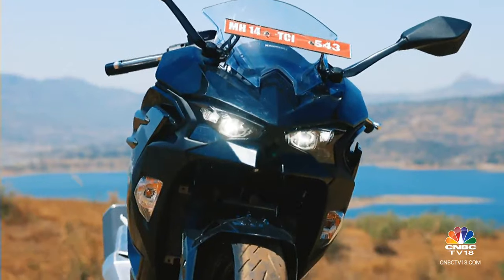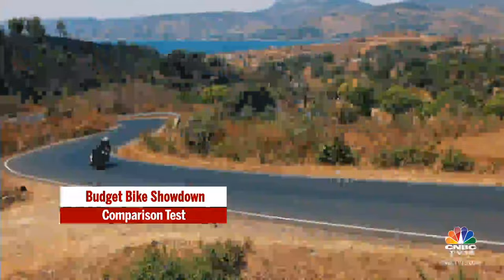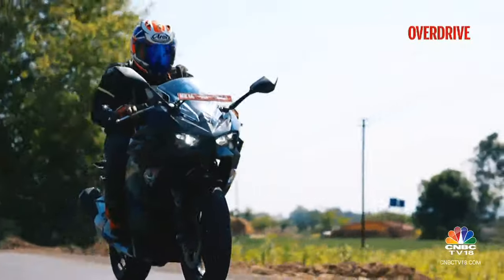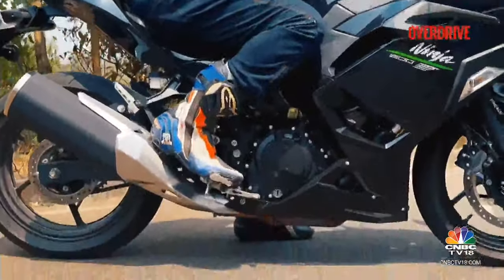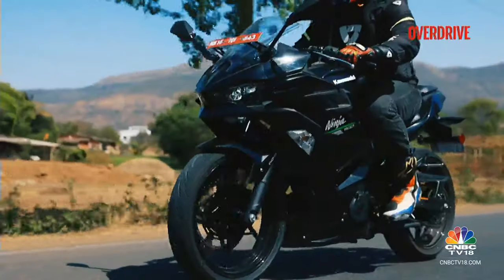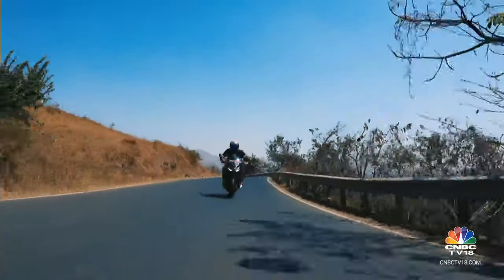Now let's talk ergonomics, that secret sauce that can make or break your love affair with a motorcycle. The Ninja 500 is sporty yet comfy — it's got handlebars that let you hunker down when you're thrashing it around bends, but won't leave you feeling like you've wrestled a bear after a long ride. The seat is like sitting on a cloud, perfect for those endless road trips, and the footpegs are just where you'd want them. No yoga pose required here.